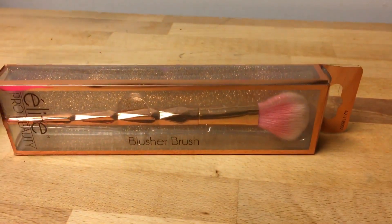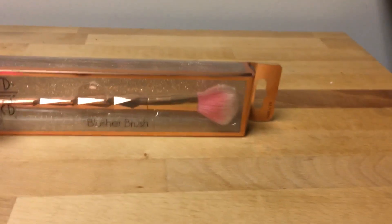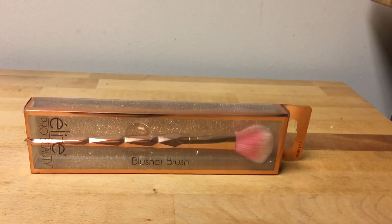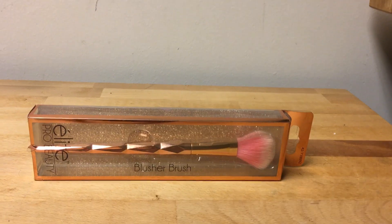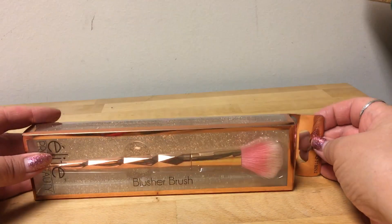Hey everyone, it's Janice from sunny Southern California, and I'm here to show you what I got from the 99-cent store. I got this — turning you around again — and it is by Elite Pro Beauty, and it is called a blusher brush. I only paid 99 cents for this, which I love, and the retail value on Amazon right now is $5.95.